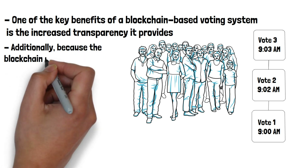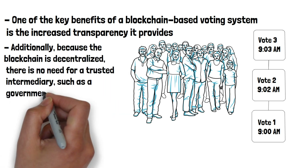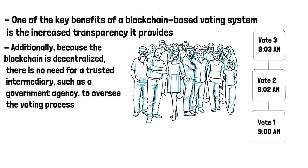Additionally, because the blockchain is decentralized, there is no need for a trusted intermediary, such as a government agency, to oversee the voting process. This can potentially reduce the cost of conducting elections and increase the efficiency of the voting system.